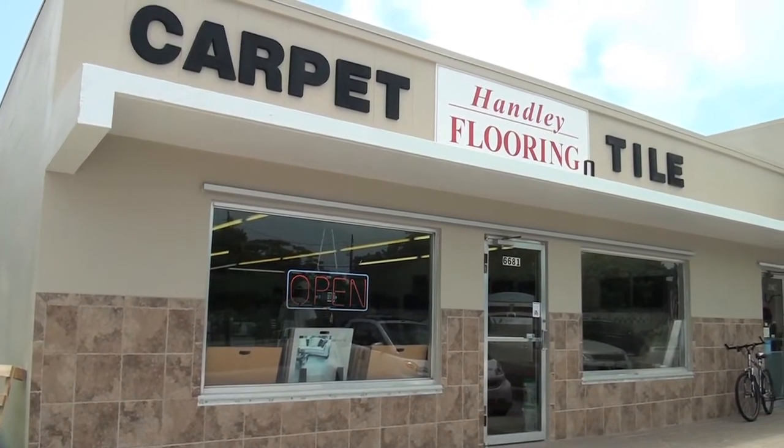Hi, how you doing? I'm Ralph, the owner of Hanley Flooring. We've been in business for over 35 years at the same location at 6681 Overseas Highway.